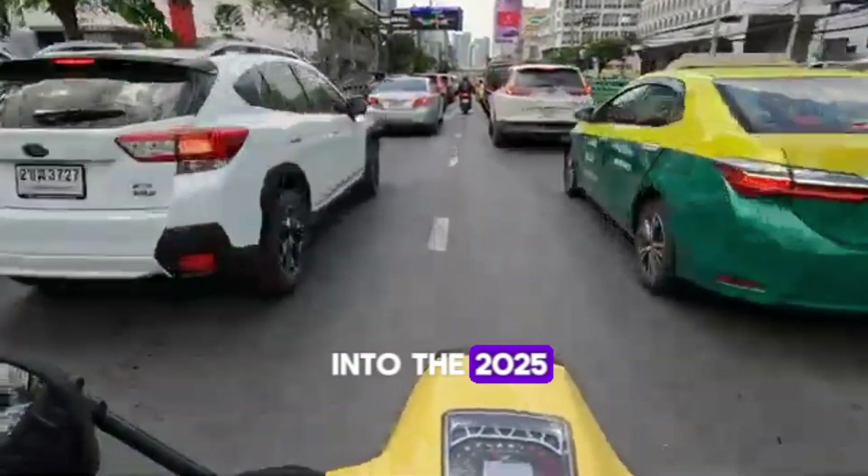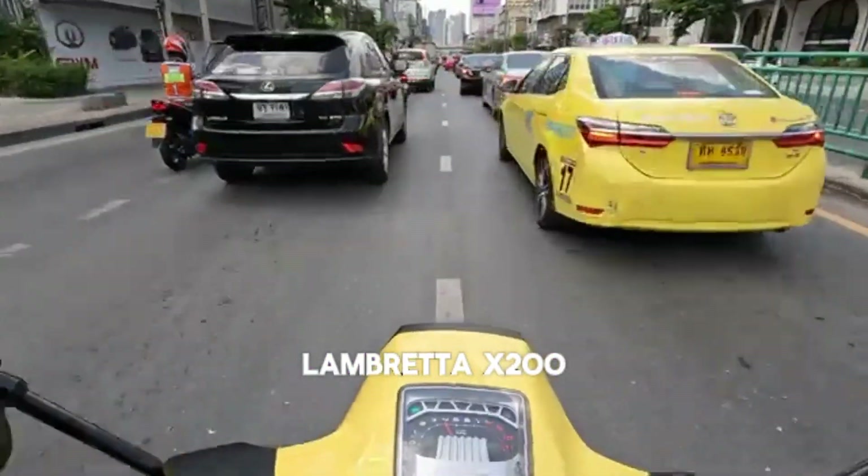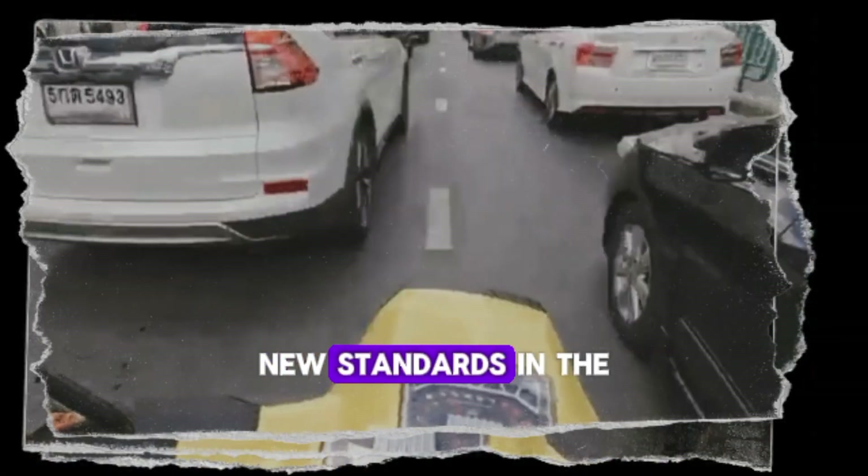Today we're diving into the 2025 Lambretta X200, a scooter that's turning heads and setting new standards in the two-wheeler world. Let's check it out.